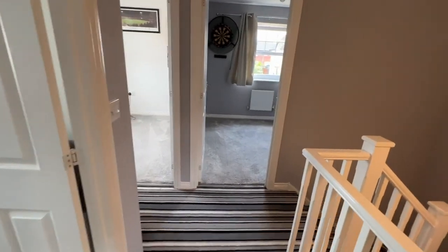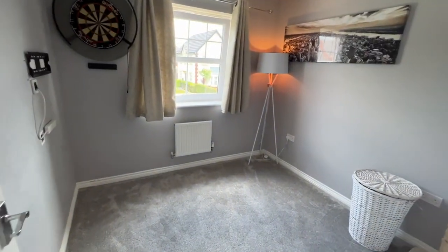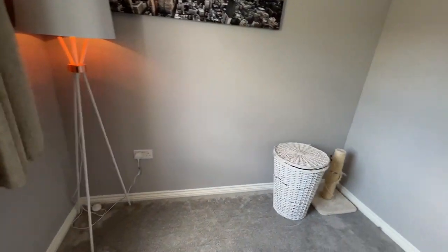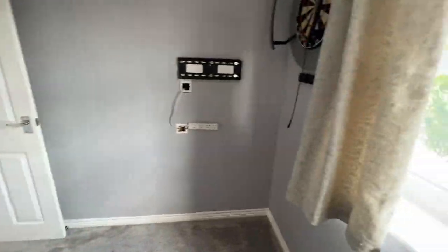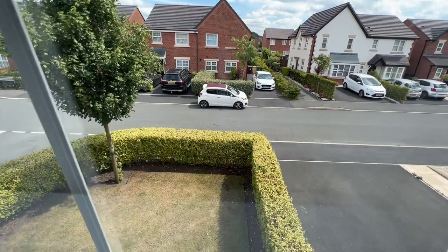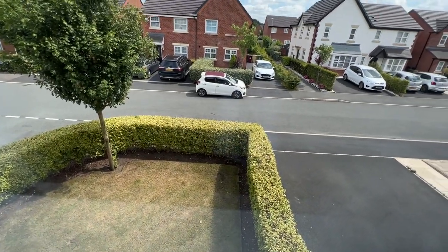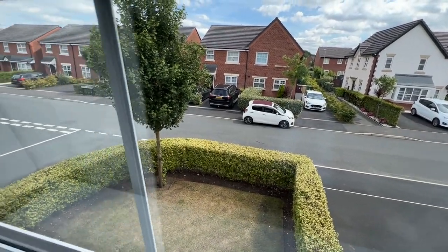That's the landing, and we're into bedroom two, which is a double bedroom. Nice front view over the garden, which is quite pretty. It's quite a lot of distance between you and the other properties.